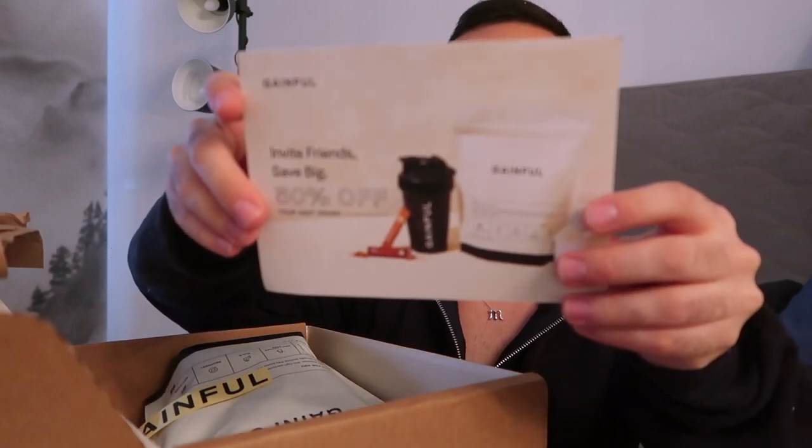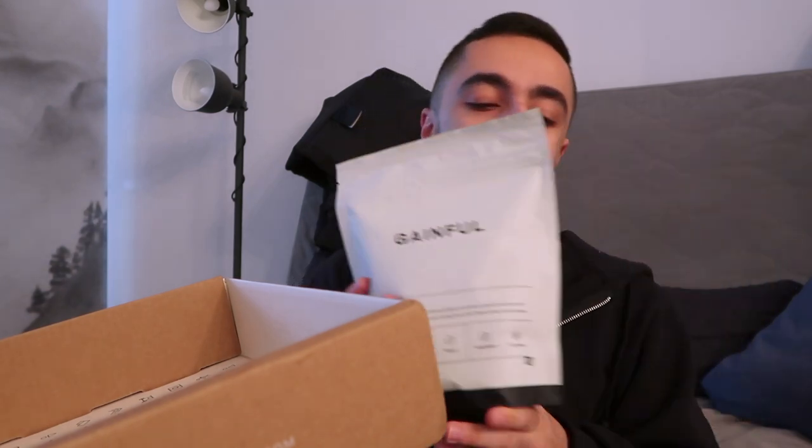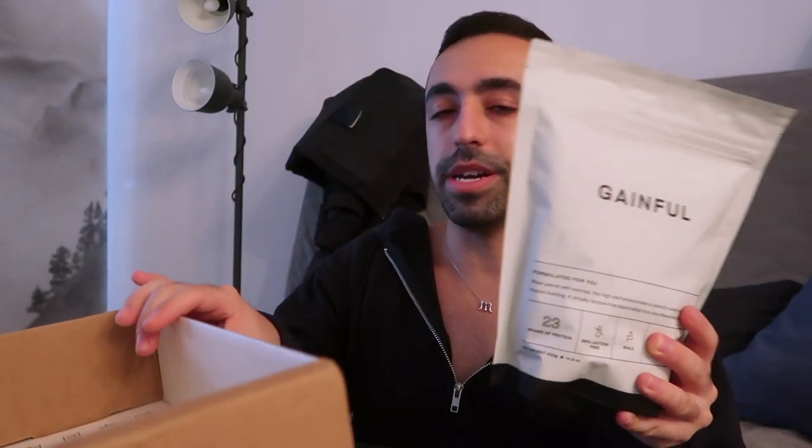Opening the Gainful package — there's a card, a sticker which is kind of cute and simple, and here's the protein powder itself. Honestly, it looks pretty small. I don't know how long it's going to last for me and my boyfriend, but it's supposedly 14 servings, so that should last maybe two weeks or less. This is the basic unflavored base — you add a flavor boost on top.